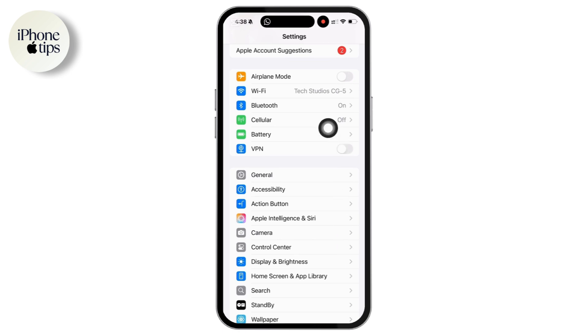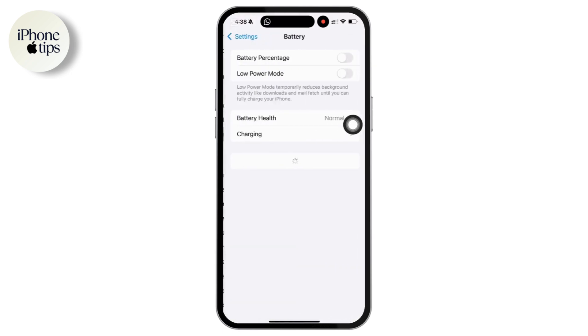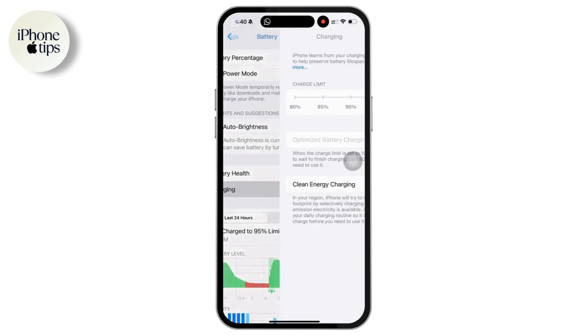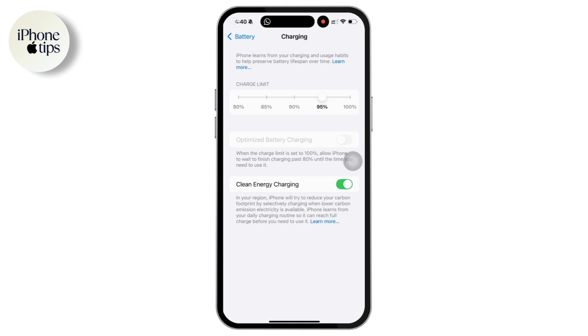Here is how you can do this. Open Settings, then scroll down and tap on Battery. From here, simply tap on Charging. You will see the option labeled Optimized Battery Charging — just toggle that off. Note: at the time of making this video, a beta version of iOS is installed, so the optimized battery charging option may not be working right now.